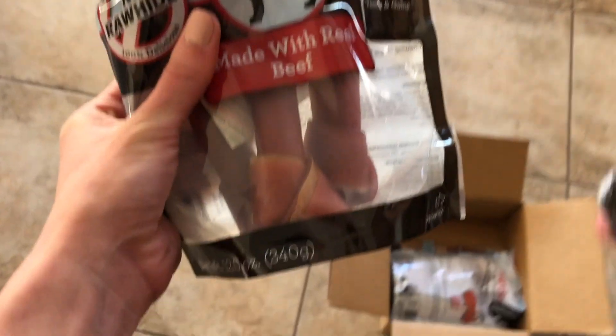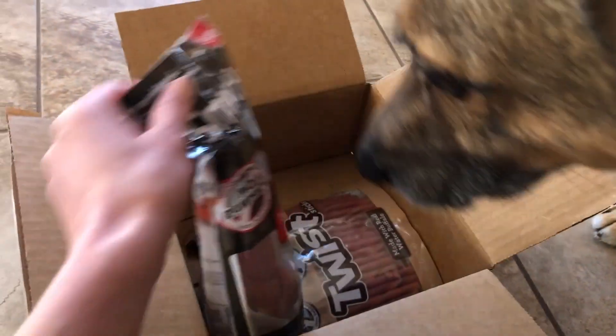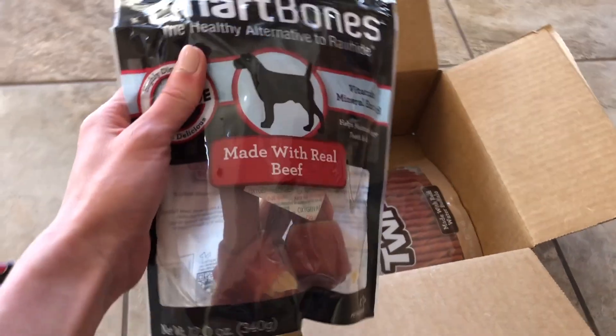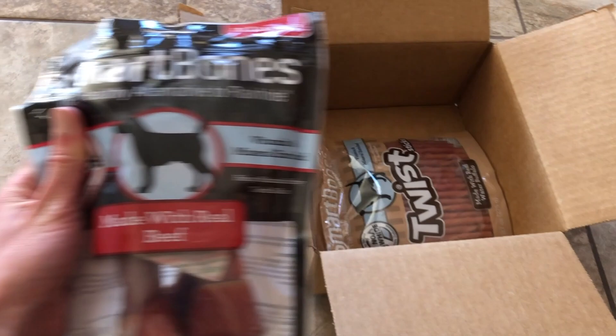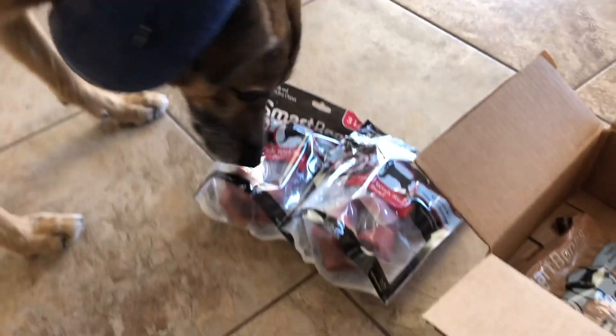What else did we get? Should we see? Yeah, let's see. Okay, those are the same. Oh, they're gonna be yummy. We're gonna try them later.